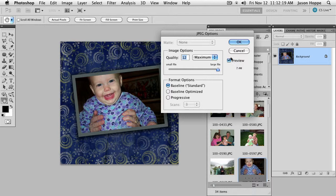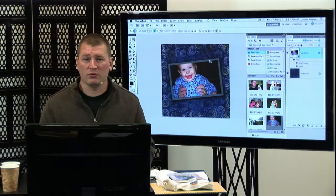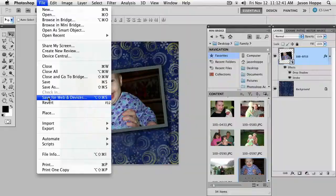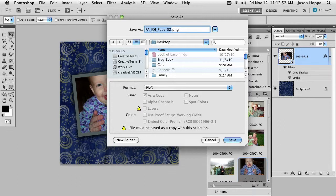There are ways you can get by without having these compression issues, but not every online service will take different formats. Every online service will take a JPEG — you can upload it because it's pretty much a universal format. Some will allow you to do PDFs, but you'll have to find out which ones. We can also go into Photoshop Elements or Photoshop and save items as a PNG file. A PNG file is a more advanced file currently used in websites.